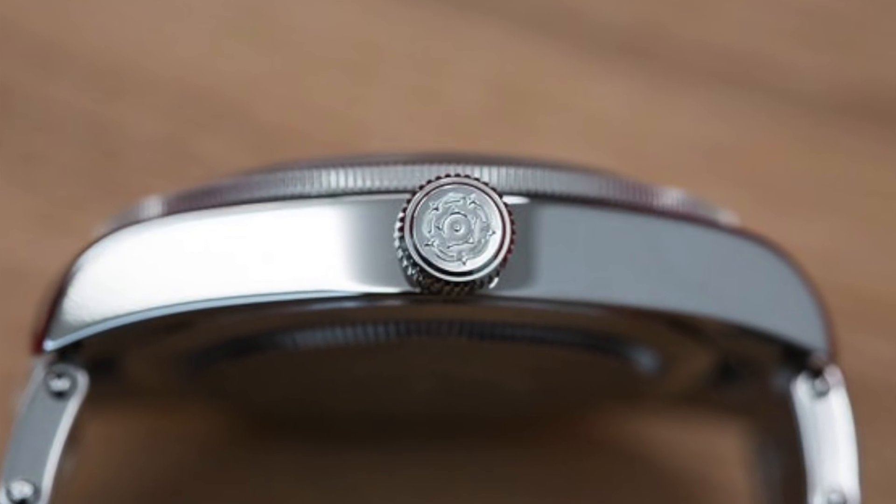But the crème de la crème for Tudor — what cemented my thumbs up for them — is their new 58. The 58 is meant to commemorate 1958, the year of Tudor's first diver's watch. It retails for about $3,600 on a bracelet or only $3,200 on a strap — a really comfortable price point for a watch of this caliber. This watch is definitely inspired by a vintage look, but for a watch to truly look vintage, it has to be thinner as well, not just smaller. Tudor knew this and executed on it.